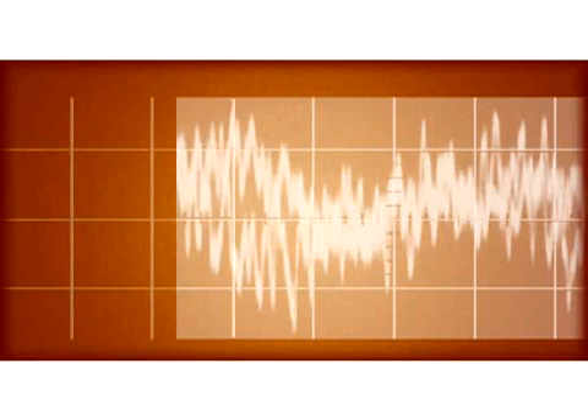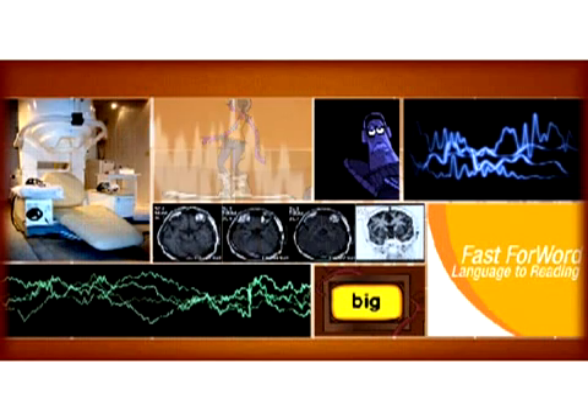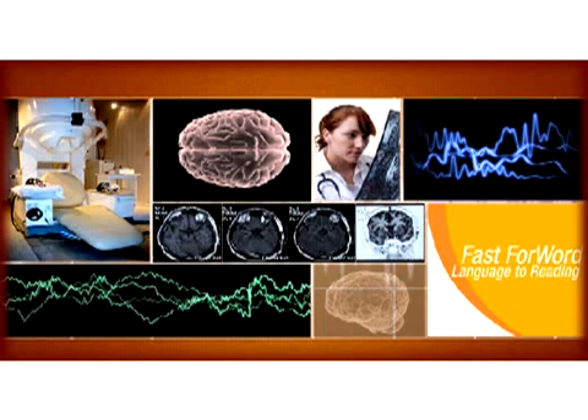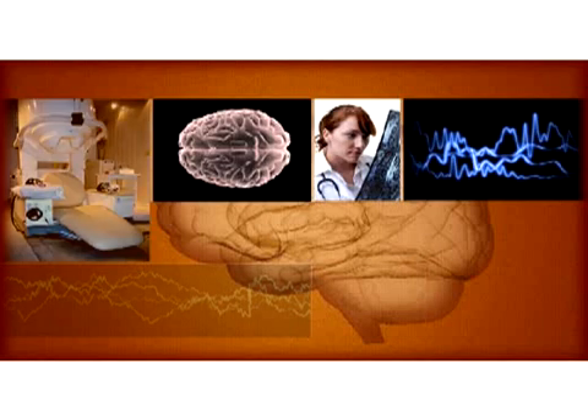Scientific Learning is at the center of this revolution with its Fast ForWord family of products. Fast ForWord is a reading intervention product applying scientific findings using technology to build the learning capacity of the brain.